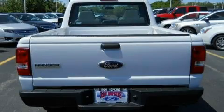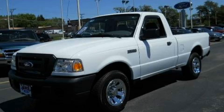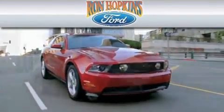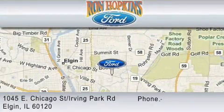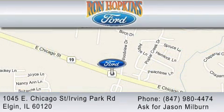Please call today to reserve this vehicle for a test drive. Ask for Jason Milburn.